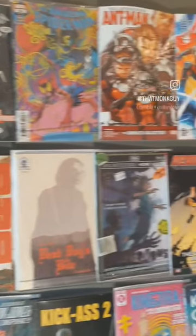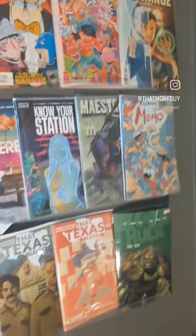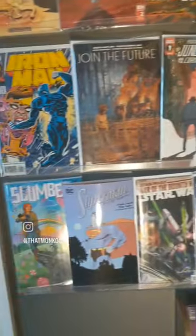Hey pals, I wanted to make this video to give you a closer look at my comic collection up on the walls here. We just have some of my favorites that I've read over the past couple years.